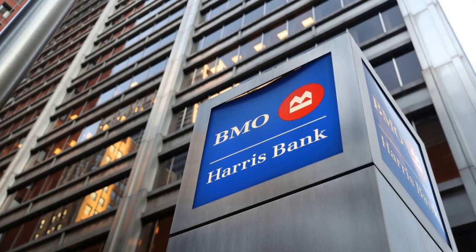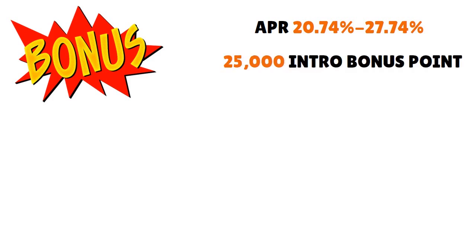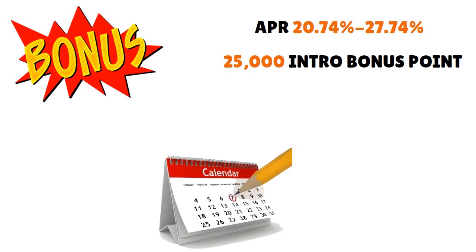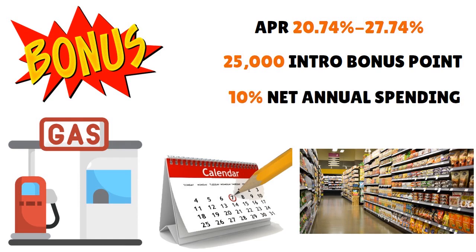You have a 0% introductory APR on balance transfers for 12 months from the date of first transfer, when transfers are completed within 90 days from the date of account opening. Once that period is over, the APR goes from 20.74% to 27.74%. But you do have a great bonus: 25,000 introductory bonus points after spending $2,000 within three months of account opening. You have two points per dollar on eligible gas and grocery up to $2,500 per calendar quarter, one point per dollar spent on all other eligible purchases, and a 10% net annual spend anniversary bonus.